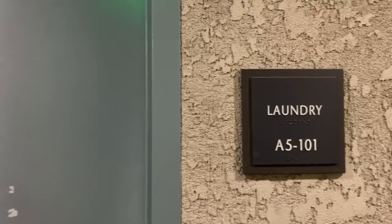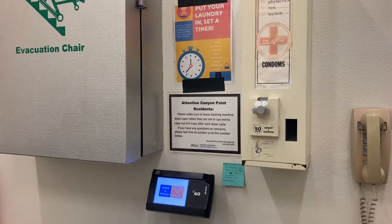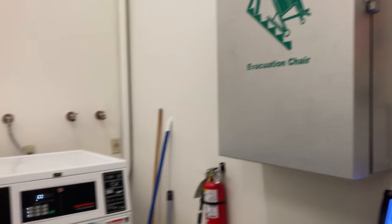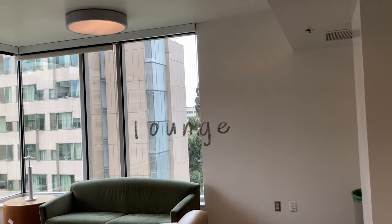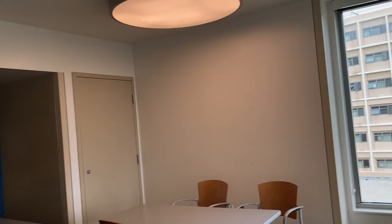This is the laundry room. Every dorm at UCLA shown in this video has a laundry room that looks pretty much exactly the same as this, so we're just going to put this overview at the beginning. Every building floor also has a lounge where anyone can come hang out, study, or just get out of their room for a little bit.